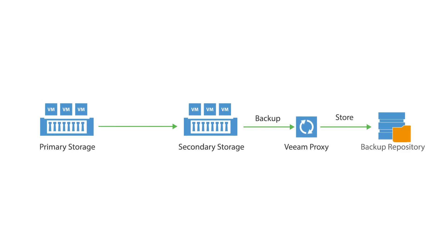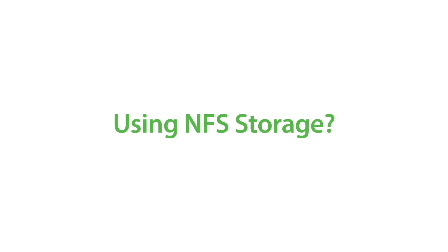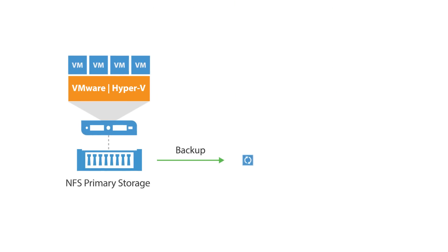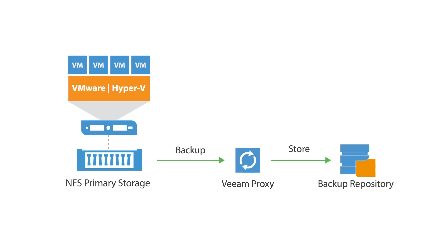For NetApp users, we have also added the ability to perform backups directly from NetApp's SnapMirror and SnapVault secondary storage systems. Using NFS storage? You can now backup directly from NFS primary storage using Veeam's proprietary NFS client. These new storage-related features give you more ways to perform backups with less impact on your production environment.